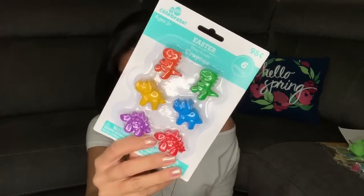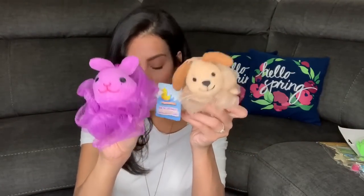I also got Ryan some dinosaur crayons from Walmart — 98 cents for a pack of six. Then for each of the kids I got their own little bath loofah from Dollar Tree. Ryan got a puppy-shaped one and Madison got a purple bunny-shaped one.